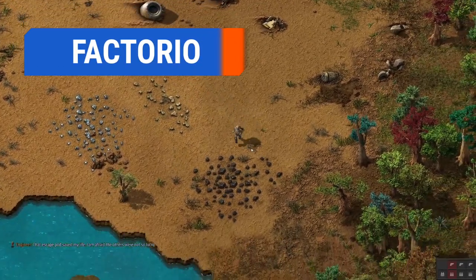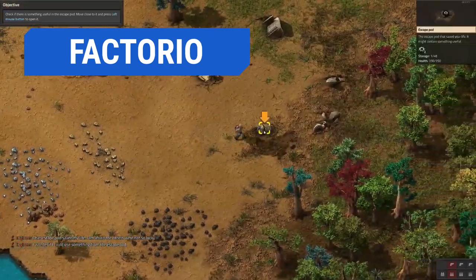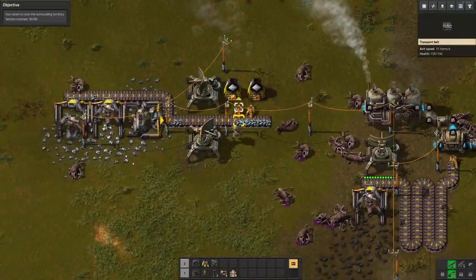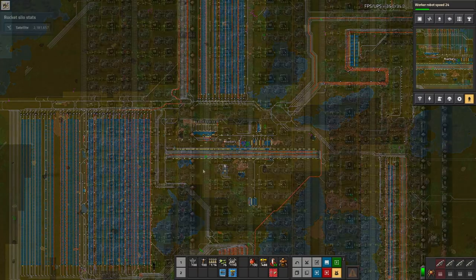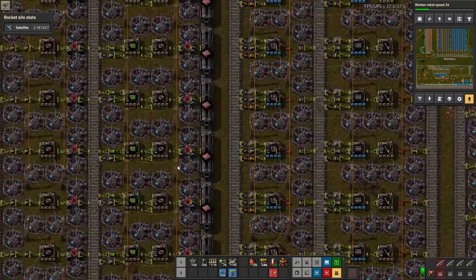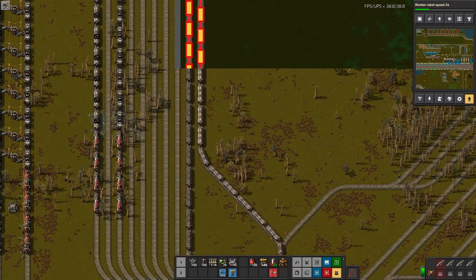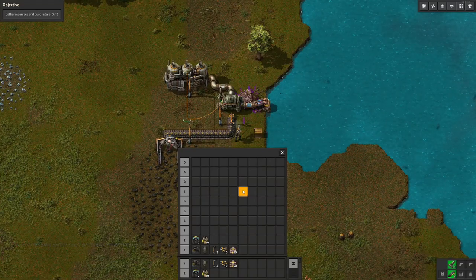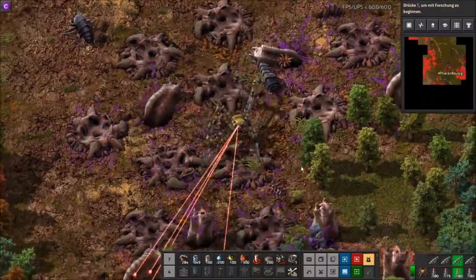Factorio is in a way similar to SimCity, except instead of building streets and buildings, you create conveyor belts and factories. You will collect resources and construct everything by hand at first, but as you progress, the factories will become more and more complex and automated. However, building a massive manufacturing empire while depleting the world of resources makes enemies with the alien populace. Eventually, you will have to fend off attacking foes using turrets, tanks, and various other weapons.